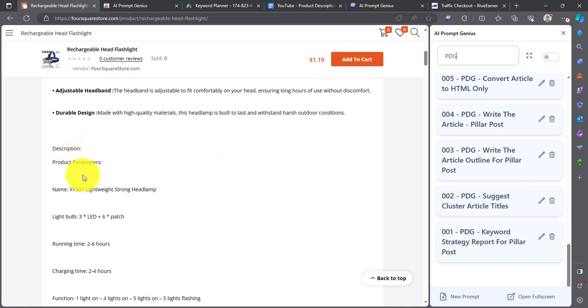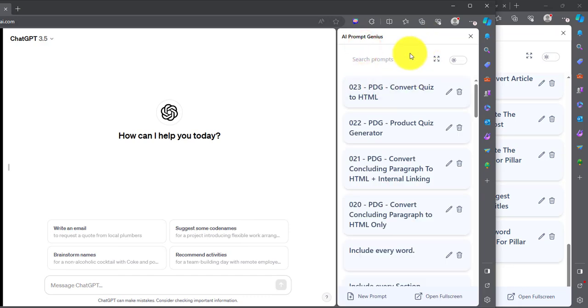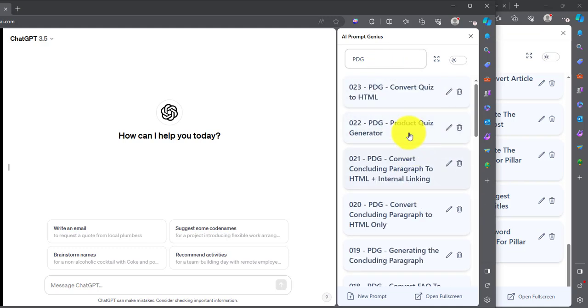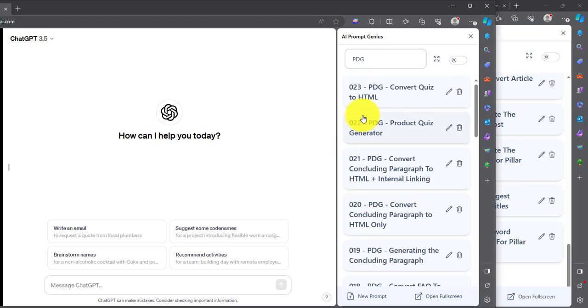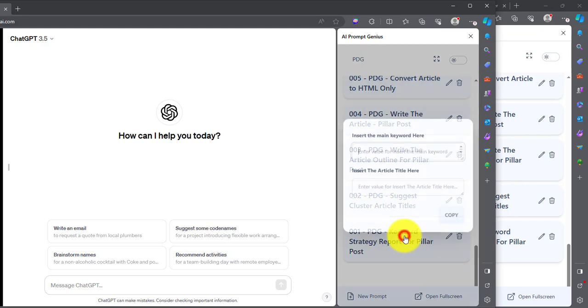Let's dive in and start writing the product description. The first thing we want to do is launch our ChatGPT interface. I'm going to launch it in the sidebar, type PDG, and scroll to the bottom. One thing to note is that once you type this, the prompts are sorted from the last at the top down to the first, so you can see numbers 001, 002, 003 up to 23. We're going to scroll down to the bottom before starting.